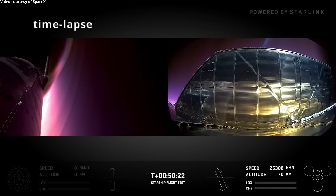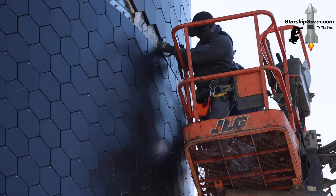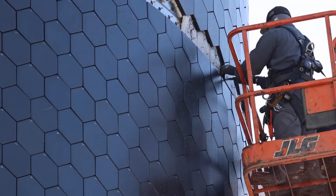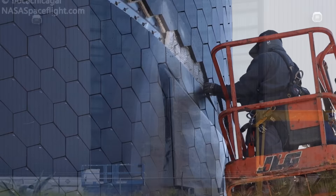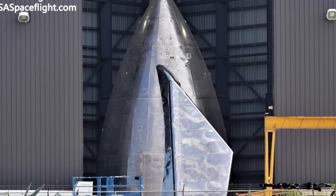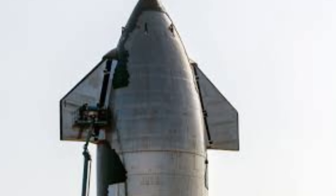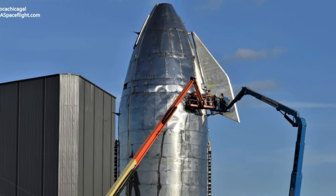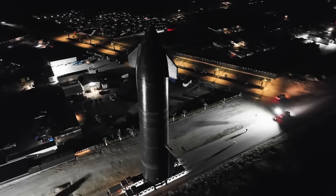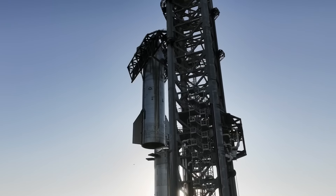SpaceX is now upgrading the heat shield by using stronger materials and improving the layout of the hexagonal tiles. The flap design has also been revised. In earlier versions, the large and heavy forward flaps were positioned in such a way that they created significant aerodynamic drag and were prone to damage during reentry. In version 2, SpaceX has reduced the size of the flaps and repositioned them to improve maneuverability and stability during reentry.